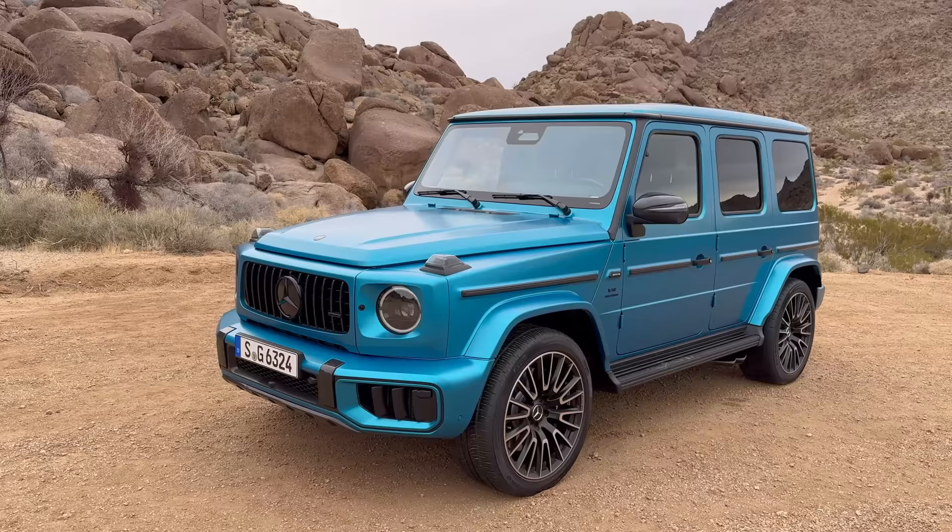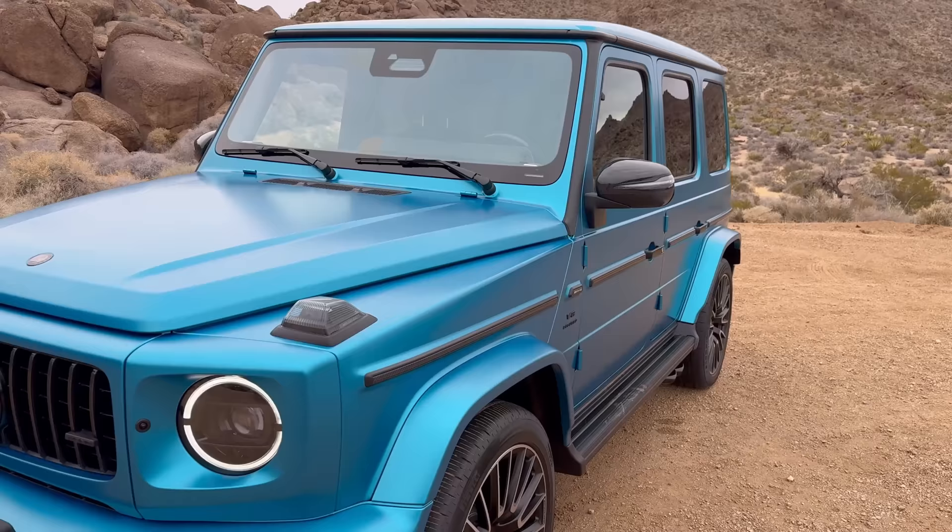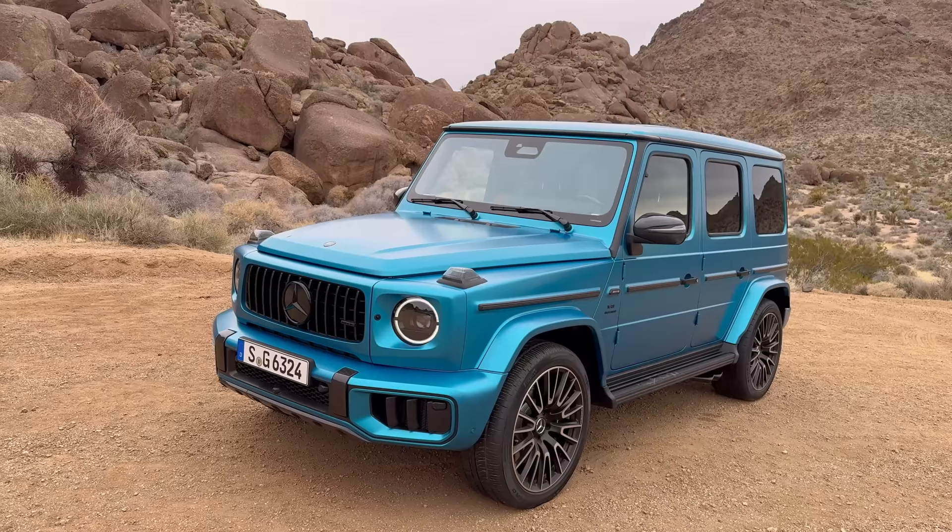We have a new color called Hyperblue Magno coming with the G63, and a new wheel design that's super special. There's also another wheel option with a new golden finish — we'll be showing that in the future. This car has the Night Package and the carbon fiber exterior package for the very first time ever.